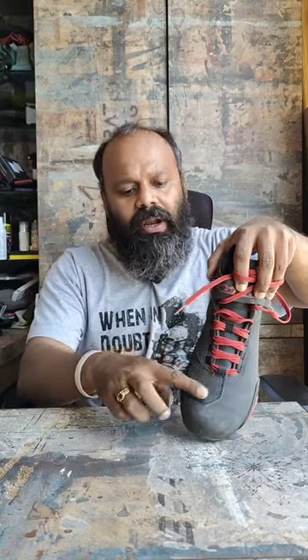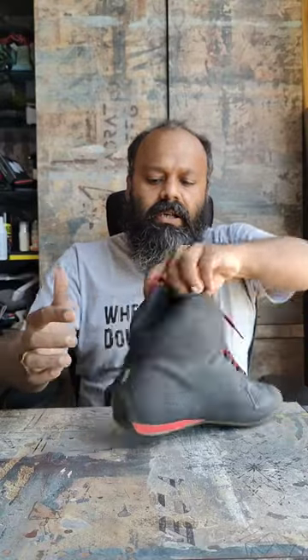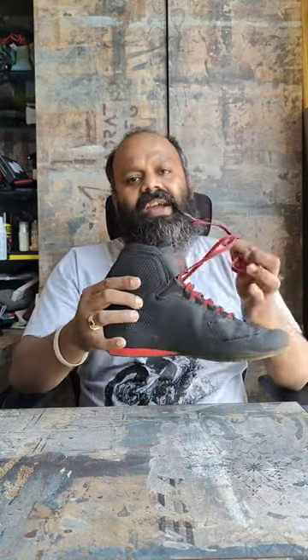This is a very short ankle shoe, and the purpose of this particular shoe is for your regular casual ride from home to office. It has enough protection — it has gear shifter protection here, it has a TPU slider on the side, and similarly TPU sliders on both ends which protect your ankle. So there is enough protection, but these are everyday shoes.